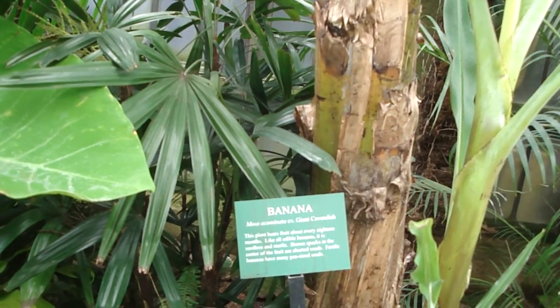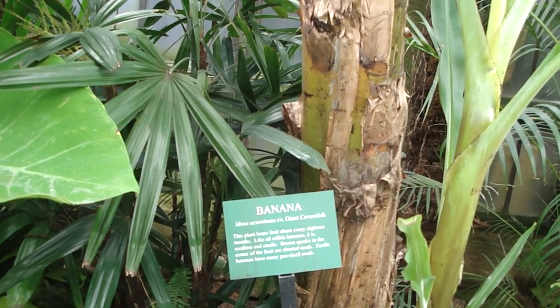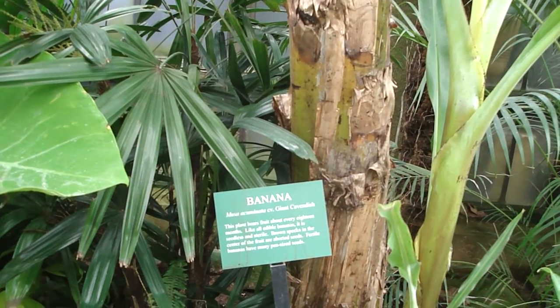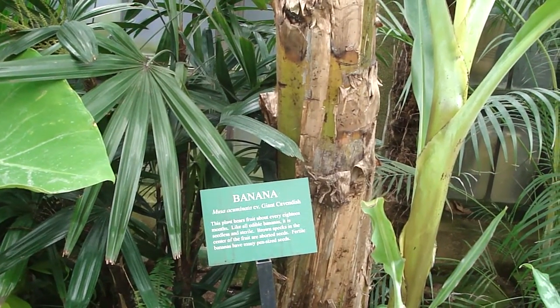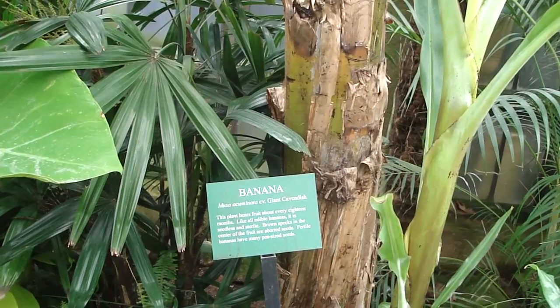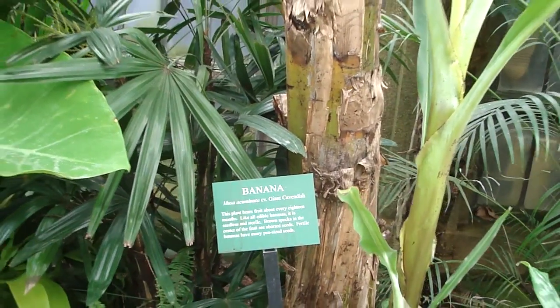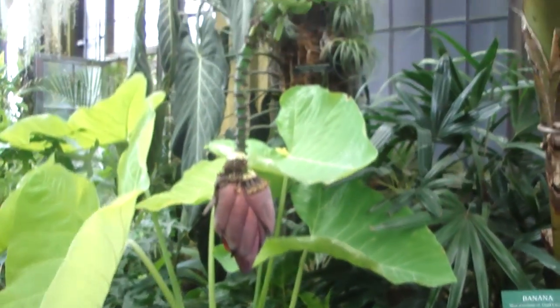Like all edible bananas, it is seedless and sterile — the ground specs in the center of the fruit are where its seeds would be. Fertile bananas have many pea-sized seeds. Oh, there they are — bananas, wow!